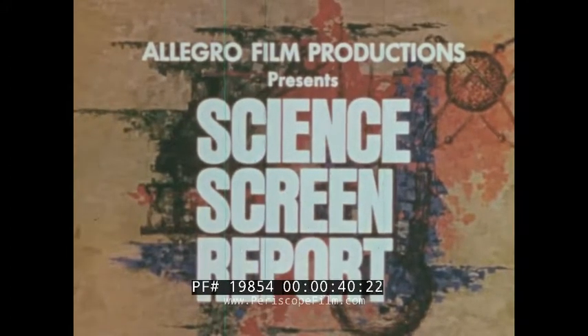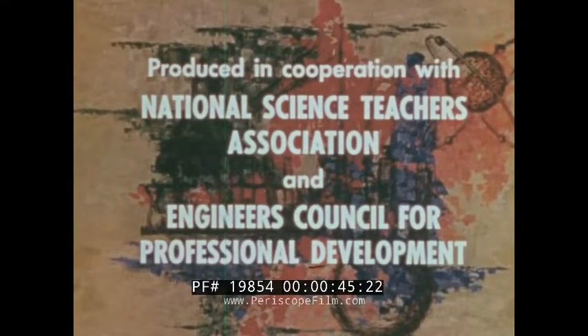The Science Screen Report, bringing you each month the latest in science, engineering, and medicine, made to help solve the problems of modern life.